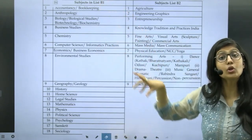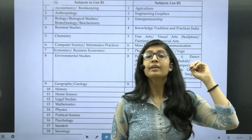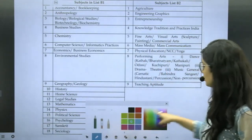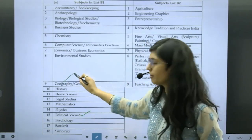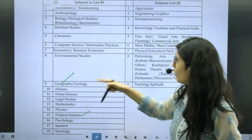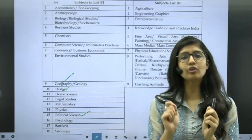List B1 incorporates all the core subjects you might have in your 12th grade. Say you are from a humanities background with subjects like political science, economics, history, and physical education, and you chose English as the language from List A. From List B, you can choose political science and geography from B1 and take physical education from B2, or you can take all three from B1 — say geography, political science, and history. So three from B1, or two from B1 and one from B2, plus one language — that is what Combination 1 says.